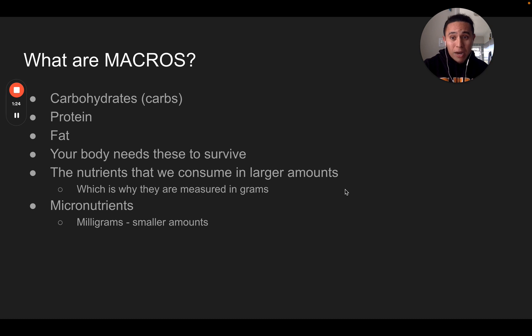So first thing — what are macros? Very, very simple. Macros are carbohydrates, protein, and fat. These are the nutrients that your body needs to survive. We consume macronutrients in larger amounts, hence the name macronutrients. Micronutrients are consumed in smaller amounts, hence the name micronutrients. Macronutrients are measured in grams, micronutrients in milligrams — an easy way to remember that. We're not going to get into micronutrients right now, but macros: carbs, protein, and fat. Simple as that.